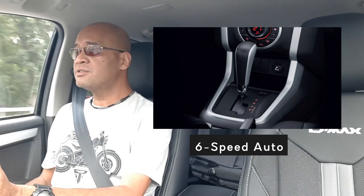Once you get to top gear - which is 6th - you can flip it over and downshift to 5th, 4th, or just leave it in D. It's a good thing it's a 6-speed gearbox, unlike the 10-speed gearbox of the new Ford Ranger.